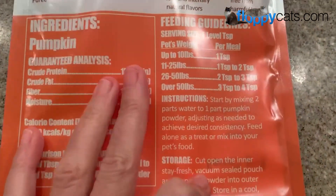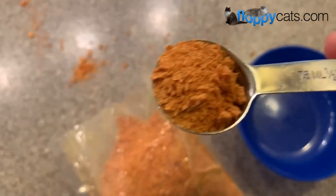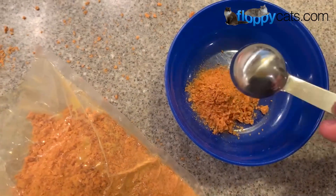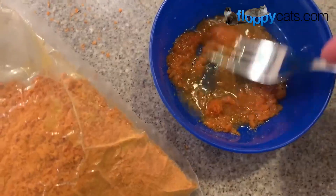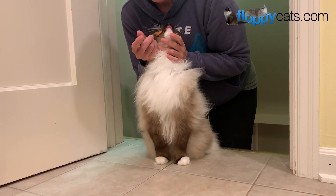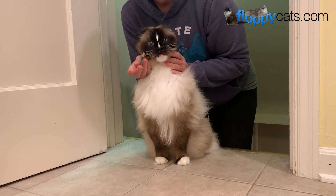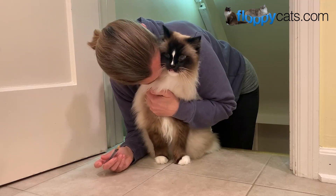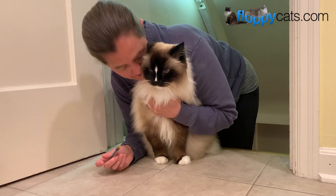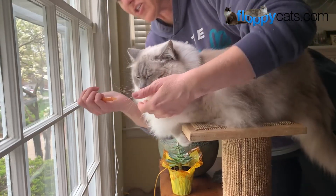Instructions are two parts water, one part pumpkin. I'm going to do a half tablespoon of pumpkin and one tablespoon of water. Stir that up and now I'll syringe it into Charlie's mouth. I always thank my cats after I syringe them anything. Trig is not as willing a participant with syringing as Charlie.